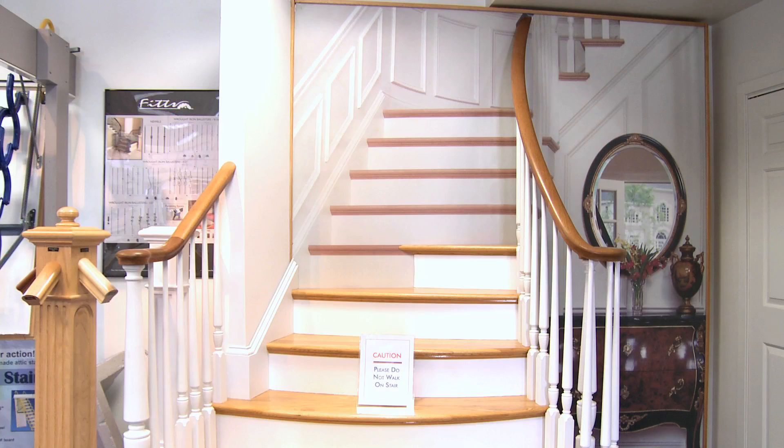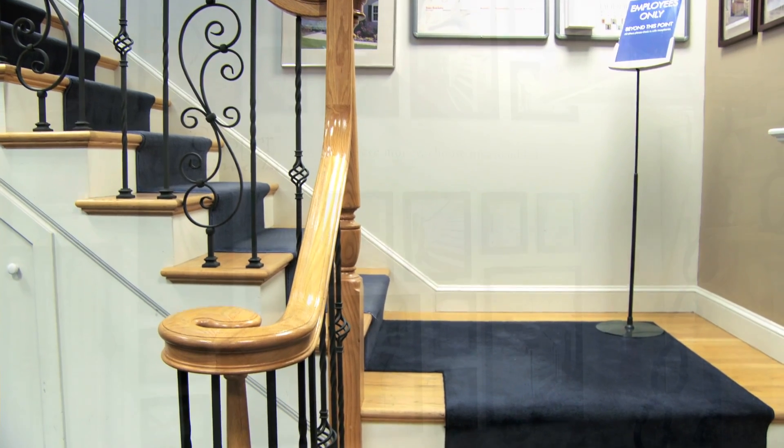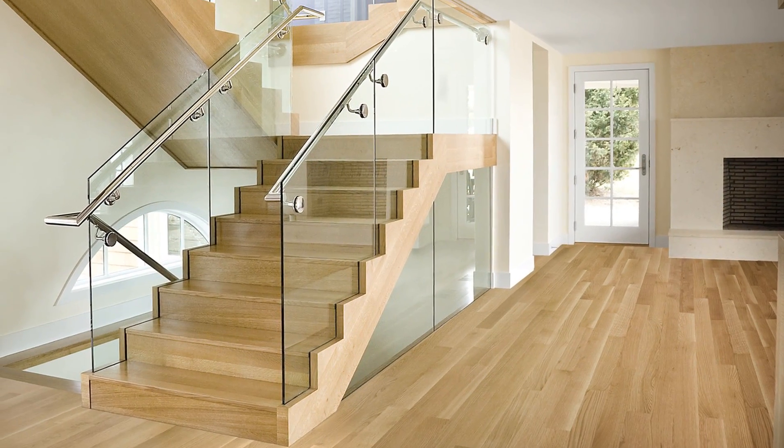Here in the showroom, you can see many full size displays we have built. Also, an array of pictures of jobs we have done throughout New England of different custom and stock parts. Visit the photo gallery on our website to see many of the beautiful Cooper Stairs we have built.